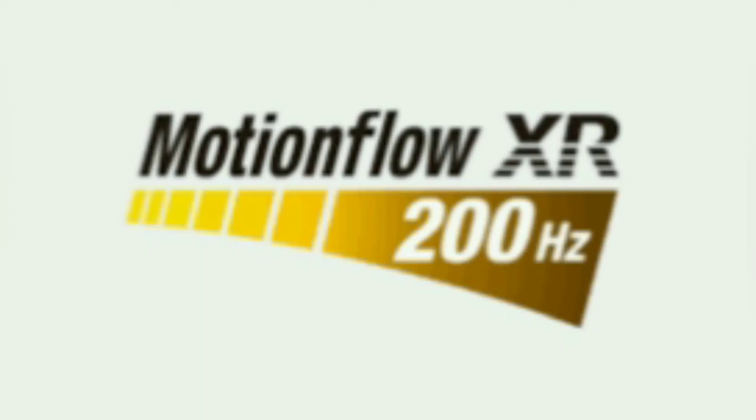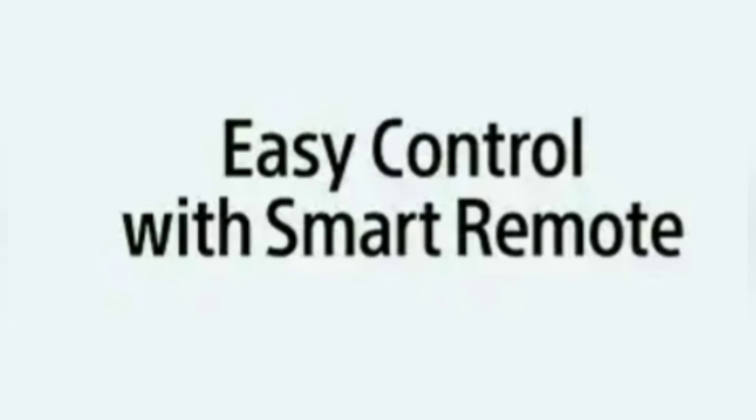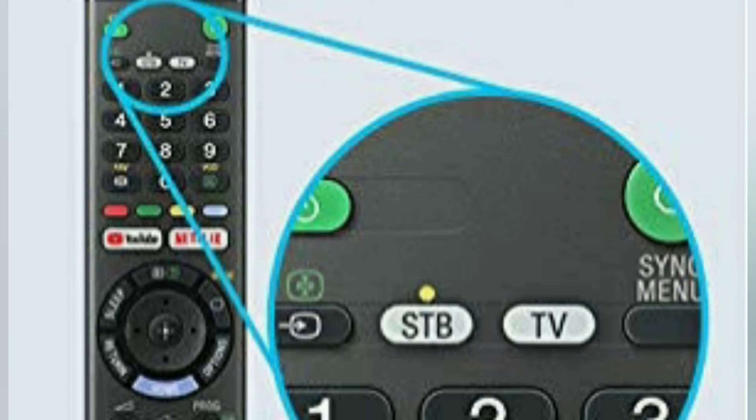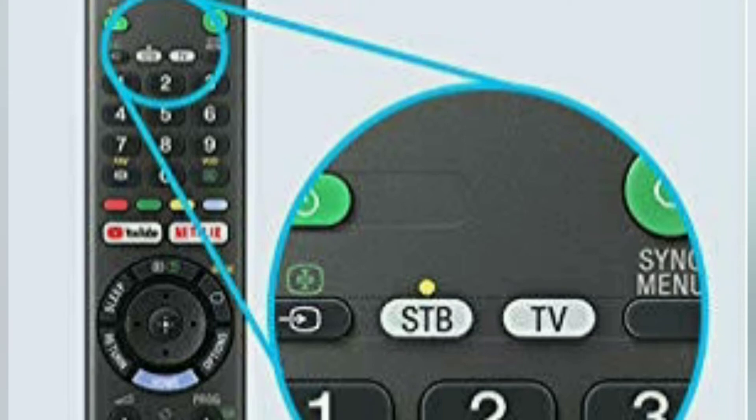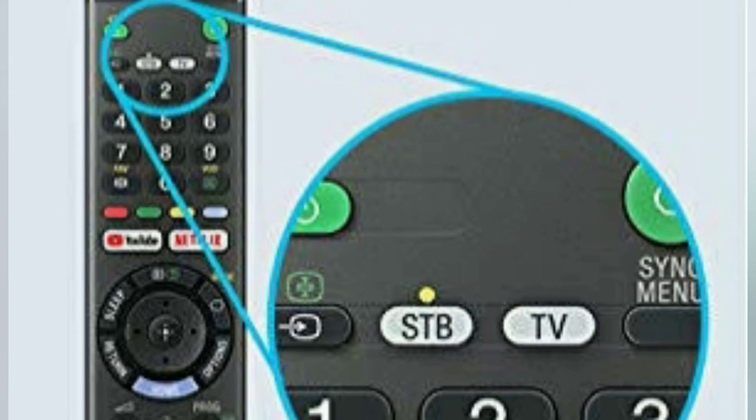If you look at that, you can connect to the smart remote. For the TV, if you sit with a remote, you can switch to the TV. It works with the remote — you can use a setup box, and if you do anything with the remote, you can control the setup box instead of the TV.